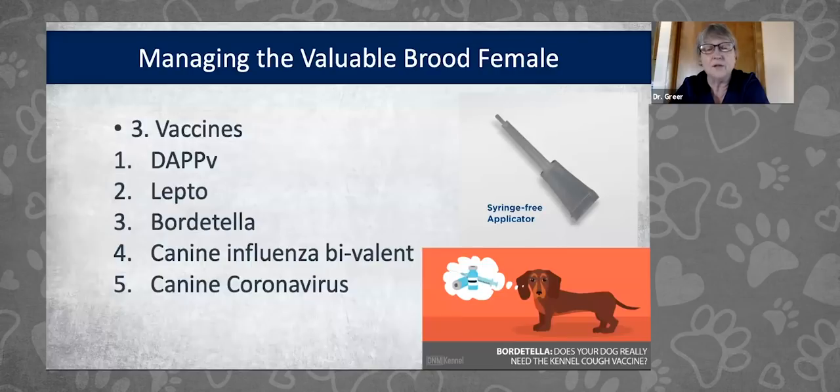Leptospirosis is a bacterial infection — there are four strains in the current vaccines, and they're much safer than they used to be. I still consider it a core vaccine in most states where we have standing water and wet grass. Leptospirosis can spread to pregnant dogs and cause serious illness, and can be fatal to young puppies. Bordetella is the third vaccine I recommend. It comes as intranasal, oral, and injectable forms — my preference is the intranasal combined with adenovirus and parainfluenza.